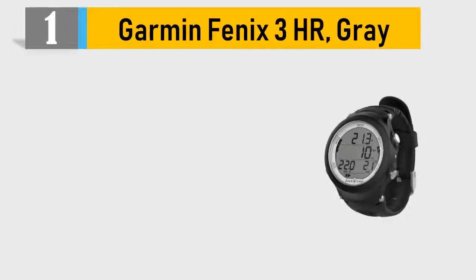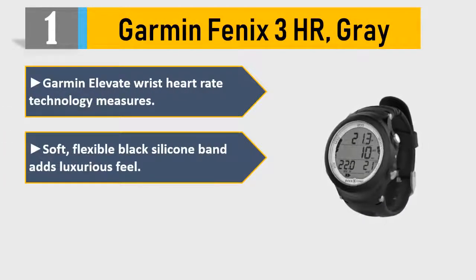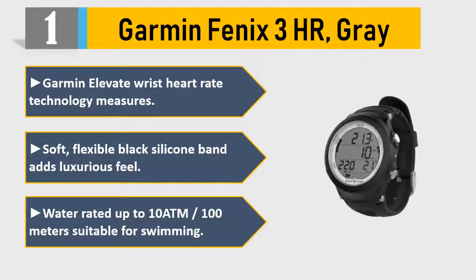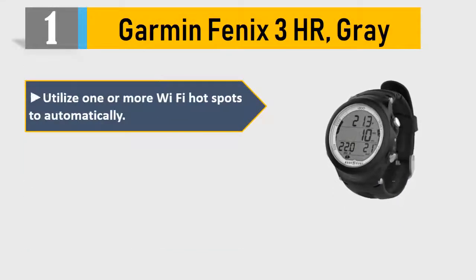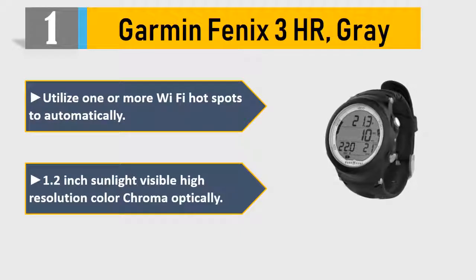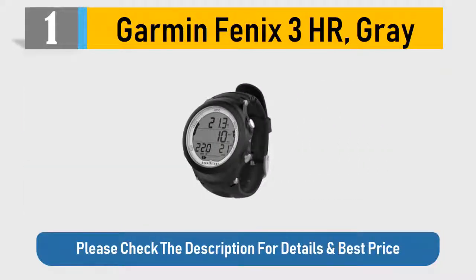Number 1: Garmin Fenix 3HR, Gray. Features Garmin Elevate wrist heart rate technology. Soft, flexible black silicone band adds a luxurious feel. Water rated up to 10 ATM / 100 meters, suitable for swimming. Utilize Wi-Fi hotspots to automatically sync. Features a 1.2-inch sunlight-visible high-resolution color display. Please check the description for details and best price.